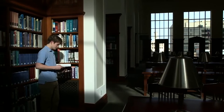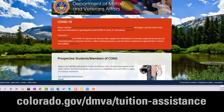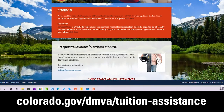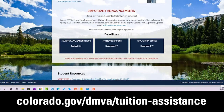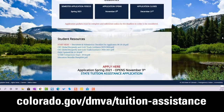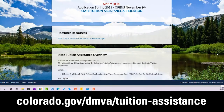To get started or learn more, visit our website at colorado.gov/dmva/tuition-assistance. There you will find all the information needed to submit an application, including a getting started and document submission checklist, frequently asked questions, participating institutions, and application open and closing dates.